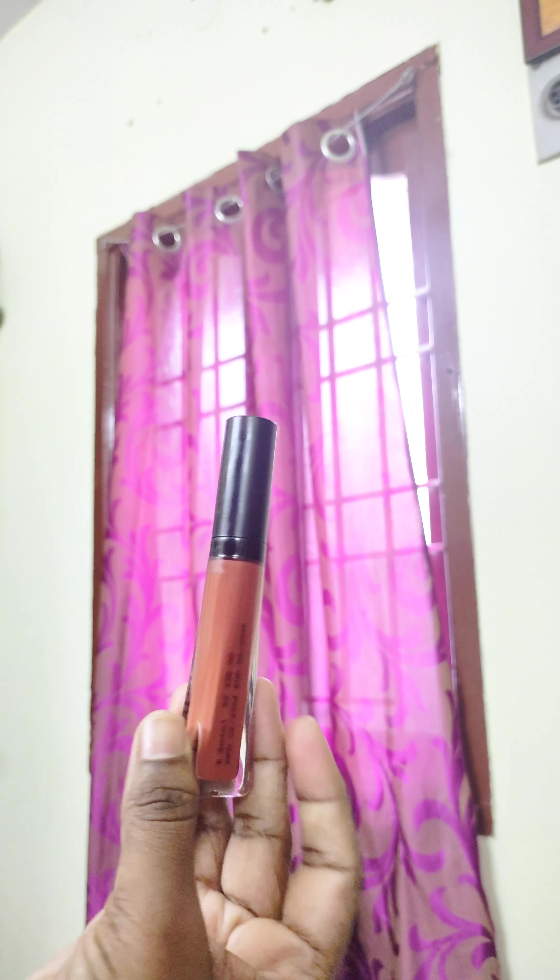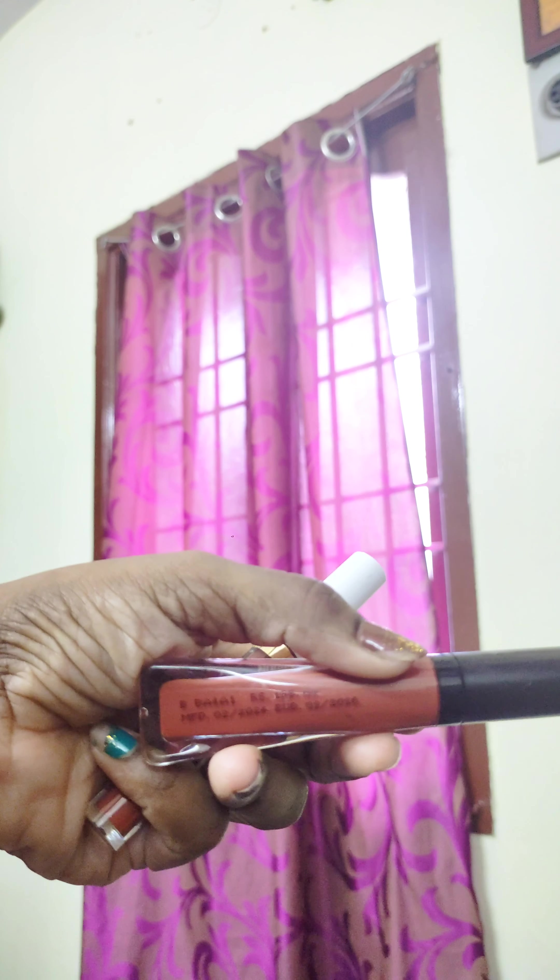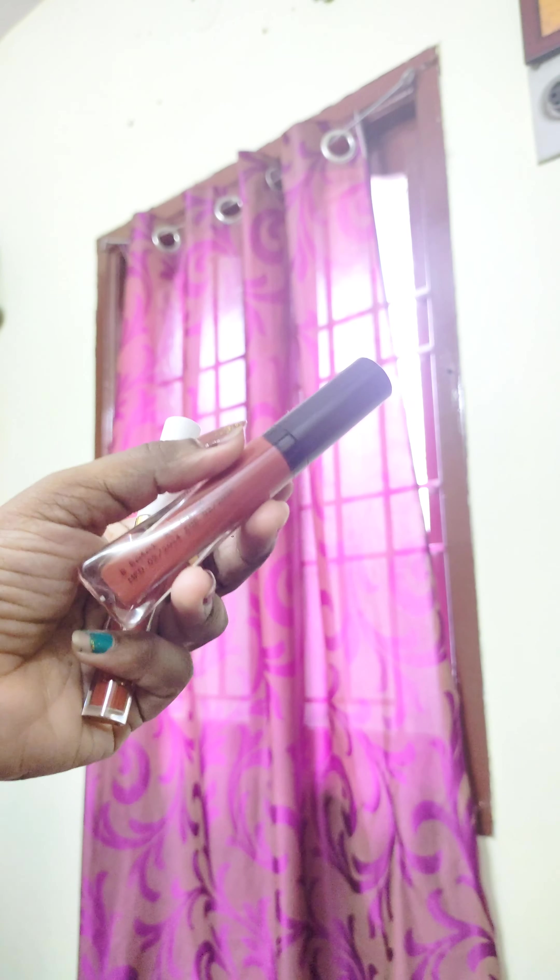It is very cute in the blue packaging. The price is very low — that is what we will tell you.